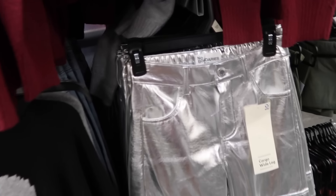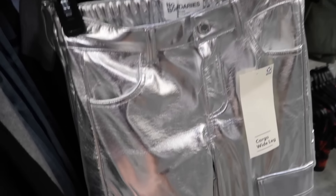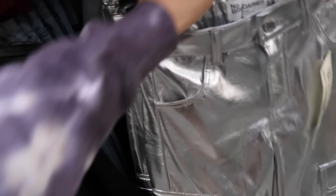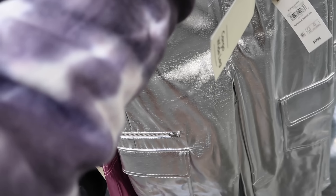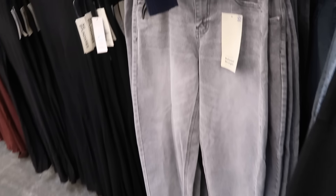New metallic pants from No Boundaries — another sneak peek item. These are a thicker material, high rise, flat pocket through the leg, nice and flowy with the elastic going through the back. Comes in silver and also a pink — how pretty! These are $17.98.